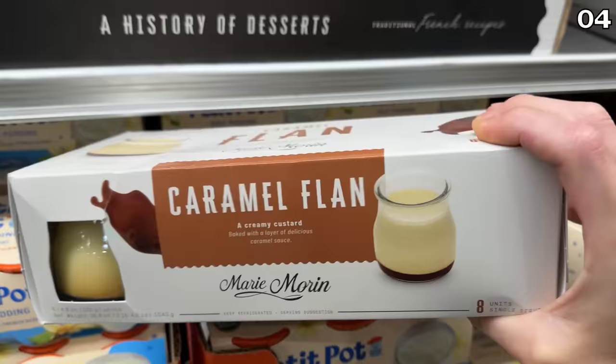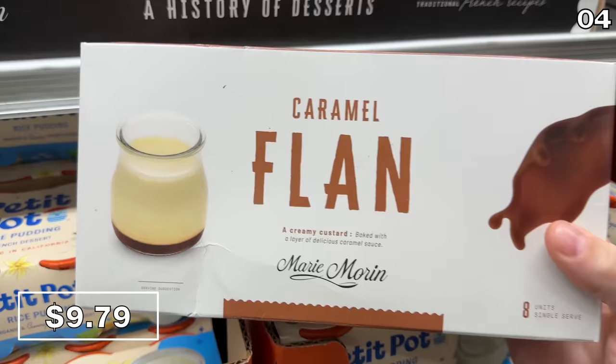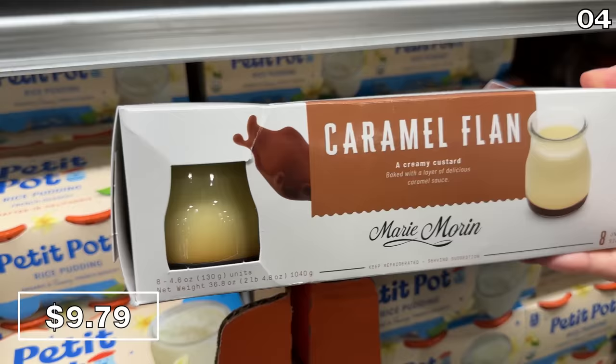And finally back in stock, eight-packs of caramel flans — or flans if you prefer — at $9.79. I'm not a huge flan fan, hashtag dad pun. But my mother-in-law says these are delicious and she wants you to know they are available.